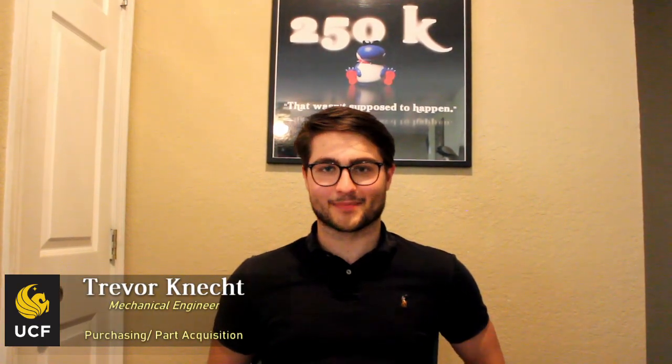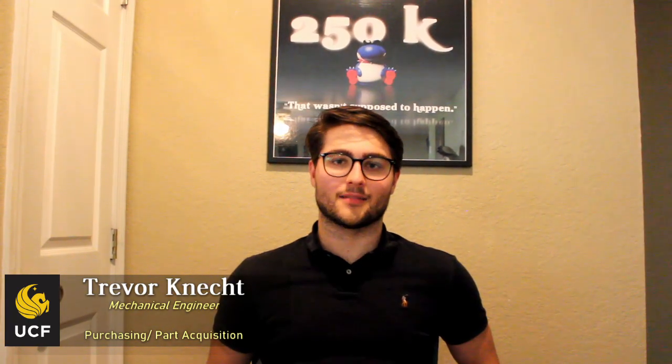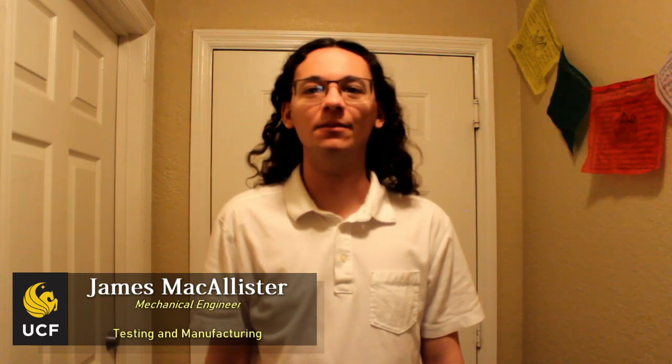My name is Trevor Necht. I'm a senior studying mechanical engineering at UCF. I was primarily responsible for purchasing and part acquisition. My name is Casey Kalanguski. I am a senior in mechanical engineering, and I was involved with actuation system design and verification and validation processes. My name is James McAllister. I'm a senior in mechanical engineering, and I'm the testing and manufacturing lead.